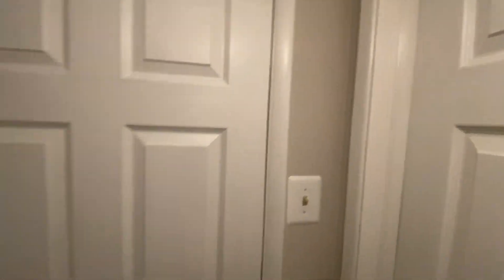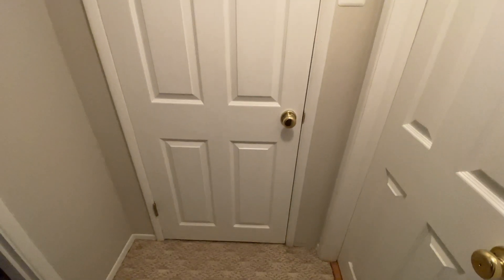First, you walk in this little hall and there's this door. And then there's this door — a concrete wall. The second door is like set in concrete blocks.